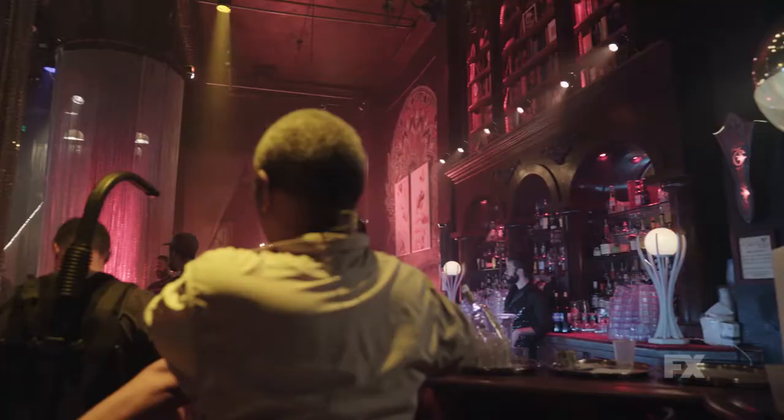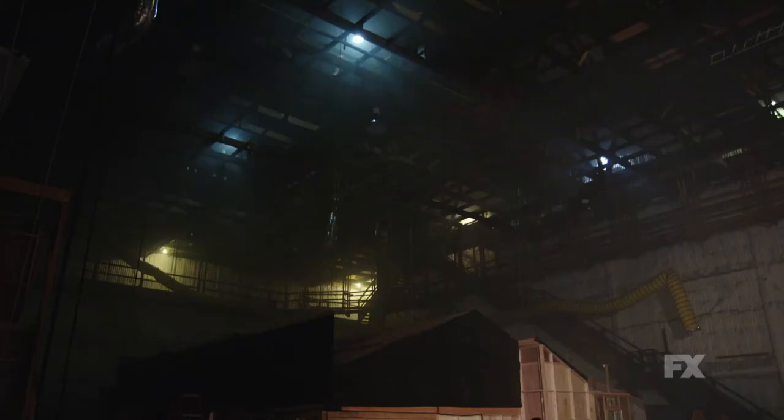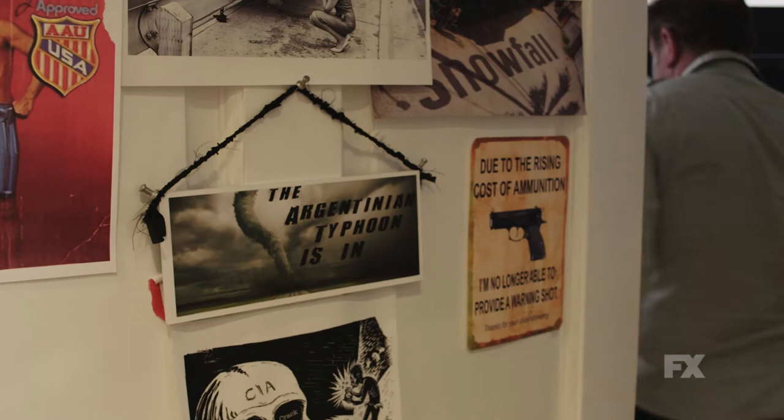The production design on this show was incredible. We have to make everything look like it's from 1983, which is a huge challenge in itself. As soon as you watch it, you're in South Central LA, you're dropped into 1983. In many ways it's real, but floating just a few inches off the ground. That's really the tone we've been trying to set for Snowfall.